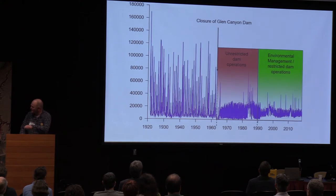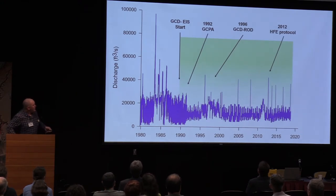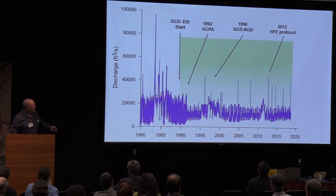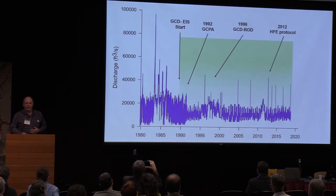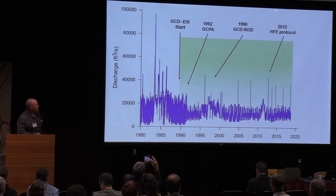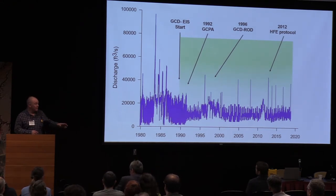Zooming in on this hydrograph from 1980 to the present, showing a couple of administrative milestones: the Glen Canyon Dam environmental impact statement started in 1990, the Grand Canyon Protection Act was passed in 1992, and the record of decision took six years — it was the longest, most expensive environmental impact statement in the country up to that date.